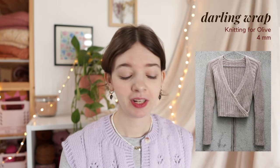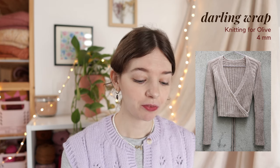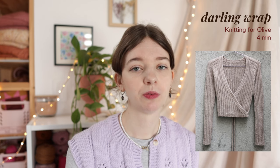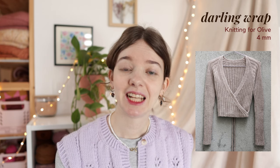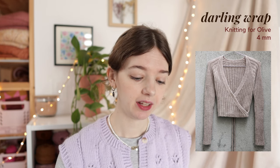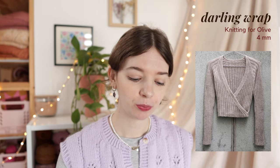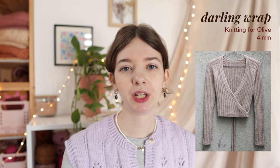The next pattern is totally different - a form-fitting ribbed wrap cardigan, also in 8 sizes ranging from a finished chest circumference of 65cm to 116cm. The intended negative ease is around 15cm, so again sadly not size-inclusive. It's knit on 4mm needles with Knitting for Olive Merino held together with Soft Silk Mohair - a fingering weight yarn held together with a lace weight yarn.